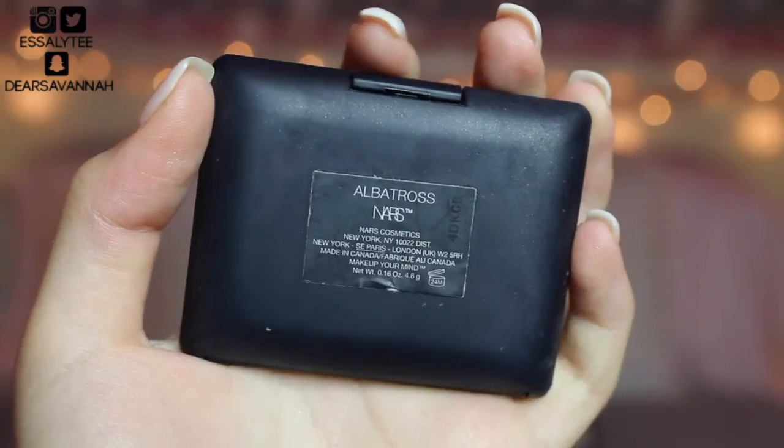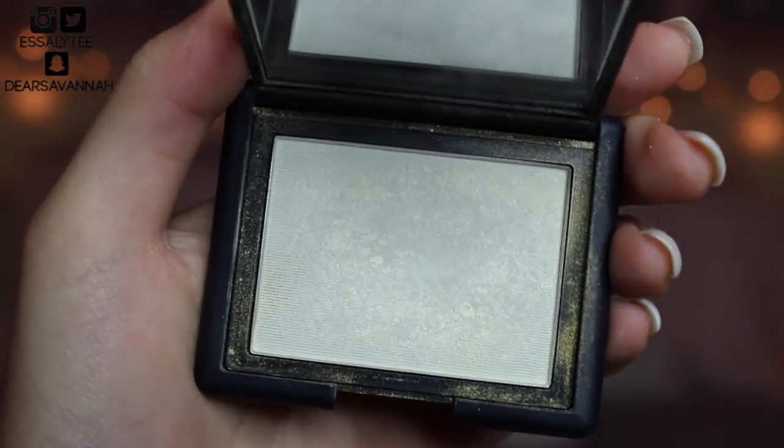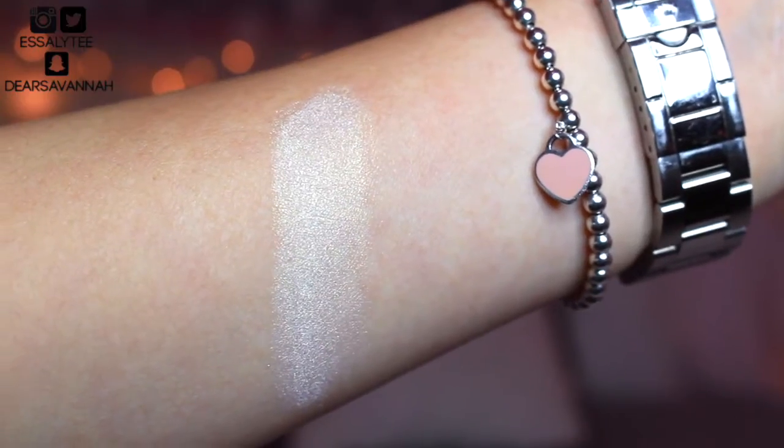Moving on to highlighters — if I didn't have highlighting favorites in this video, did I even live in 2016? The first one is NARS Albatross. It's what I have on right now. It's just such a pretty highlighter. You can build it up and be a goddess, or you can lay low on it and look like you were born with this natural glow.